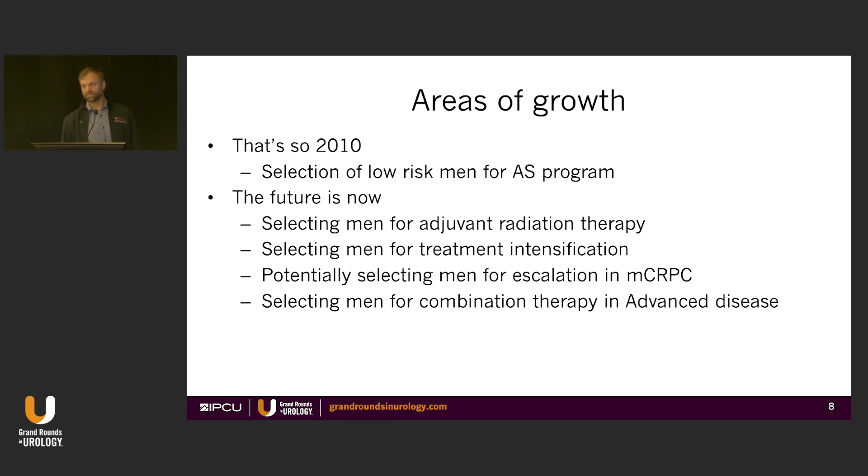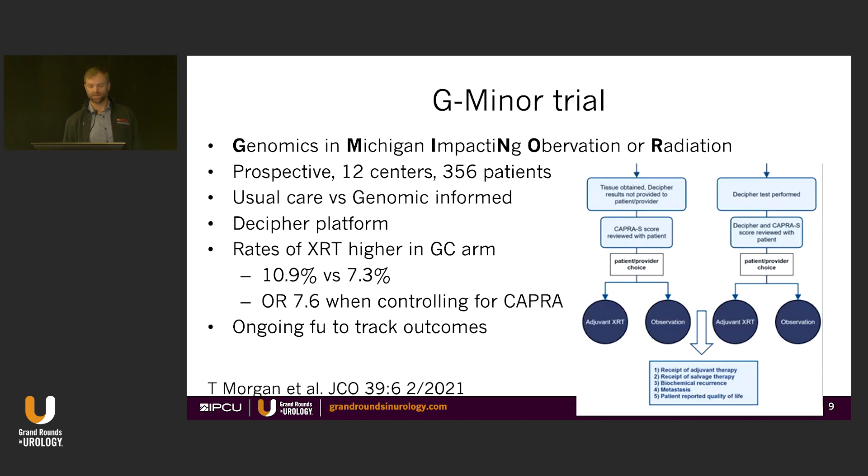The future is really the next steps: who do we intensify treatment for, who do we select specific therapies for, and who can we de-escalate therapy with? I like to point out some real wins from clinical trials. One that's dear to my heart started with the MUSIC program in Michigan where I was training at U of M — kind of the first prospectively collected genomics trial. They basically split men into two groups: those who received the genomic score from Decipher and those where results were hidden.